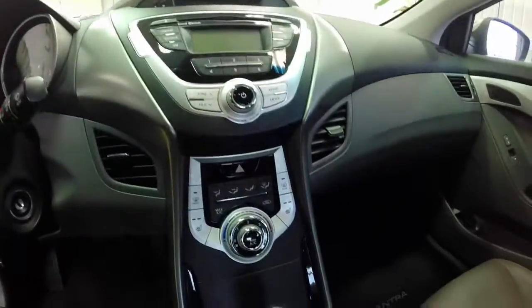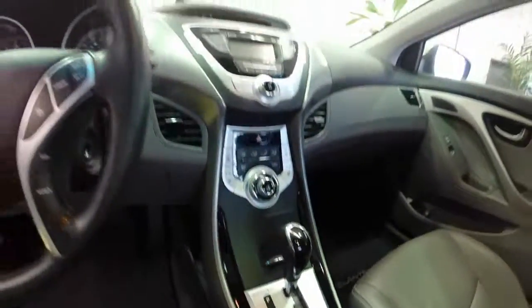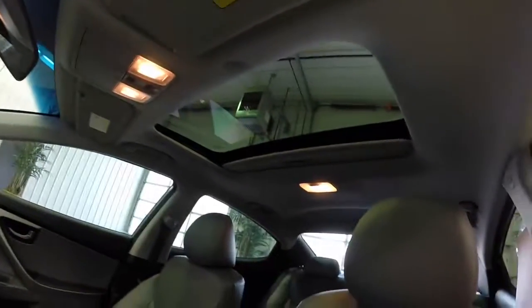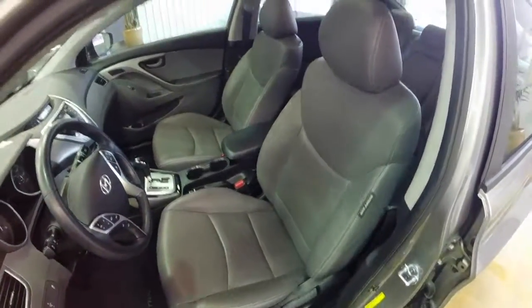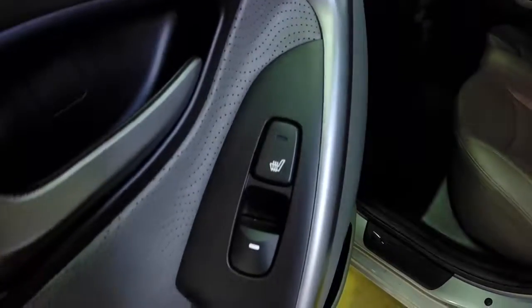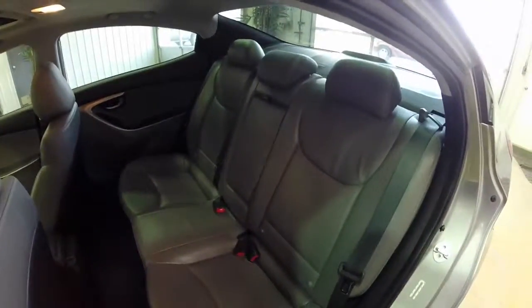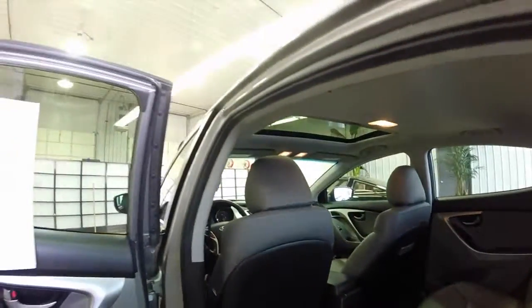The front and rear seats are both heated, and the back seats are pretty spacious too.